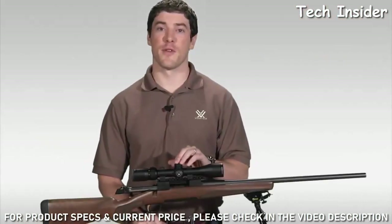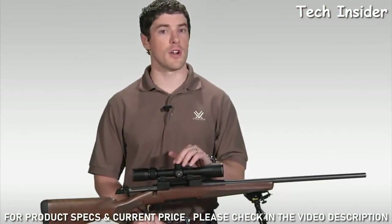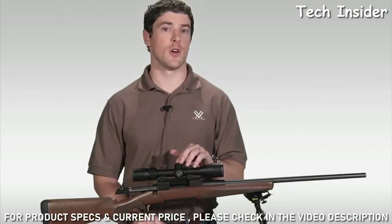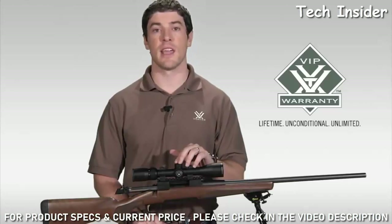That covers the Vortex Diamondback Rifle Scope. If you're looking to stretch your dollar for the best hunting rifle scope your money can buy, head down to your local Vortex dealer to take a look at one today. As with all of our rifle scopes, the Diamondback comes with our legendary VIP warranty, which is our lifetime, unconditional, unlimited guarantee.